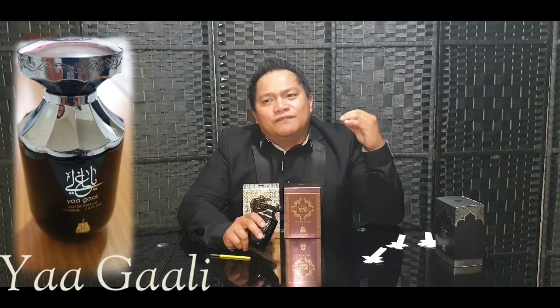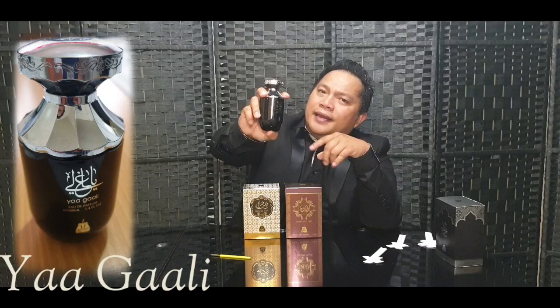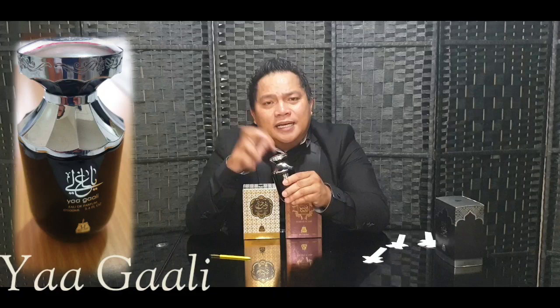The sillage is very, very strong and heavy — you can really smell it from far. The price is very affordable. For the presentation, without considering price, I give it 9 out of 10 — unique and very elegant. For the price, 10 out of 10 because this is only 40 dollars. Overall I rate Yaa Gaali a 9 out of 10, because performance is really what matters most to me.